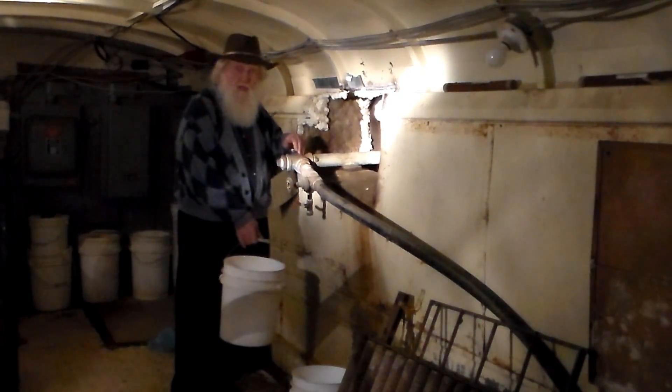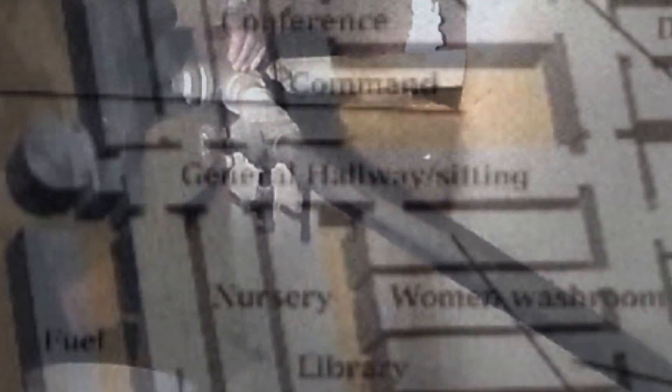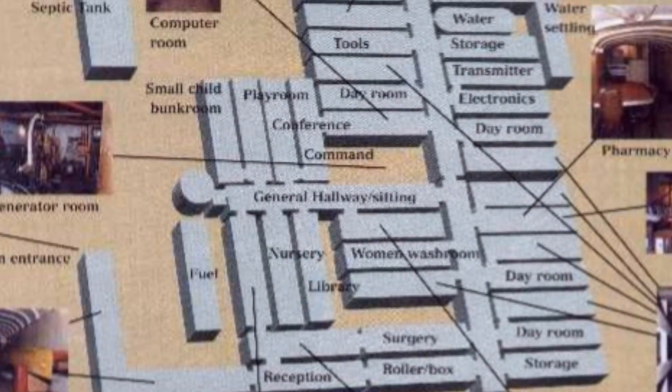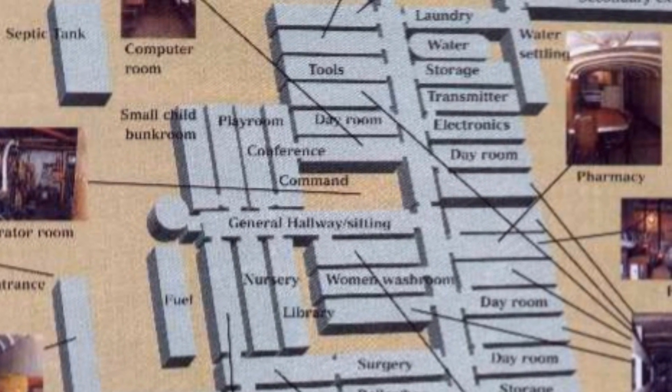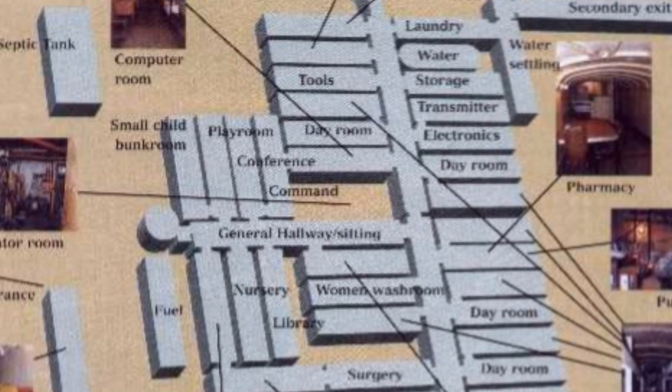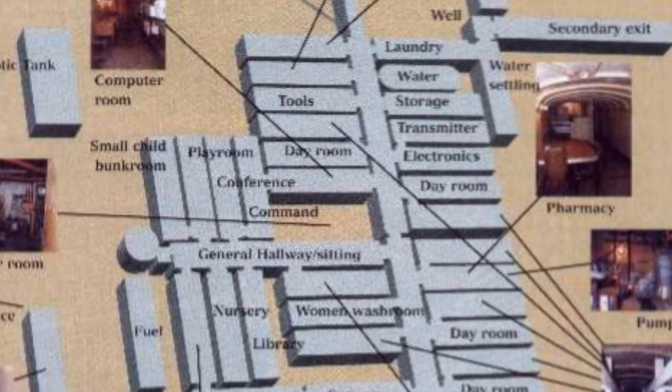We keep refilling it to make sure we always have a supply if the pumps are off or something. For every system — water, air, sewage, electricity, security, and so forth — it is important to have a backup system, and a backup system for the backup system.